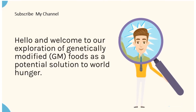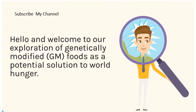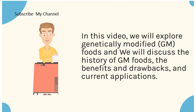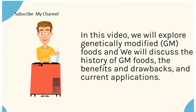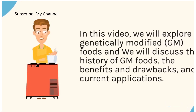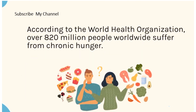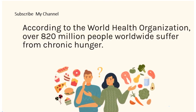Welcome to our exploration of genetically modified GM foods as a potential solution to world hunger. We will discuss the history of GM foods, the benefits and drawbacks, and current applications. According to the World Health Organization, over 820 million people worldwide suffer from chronic hunger.